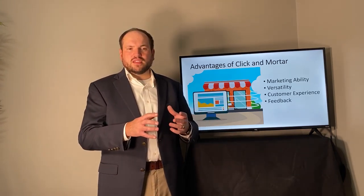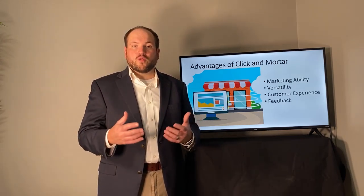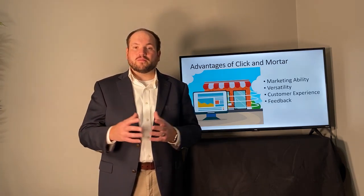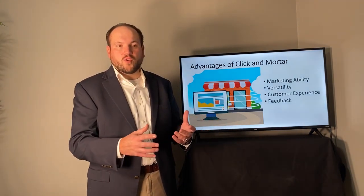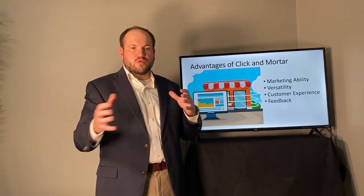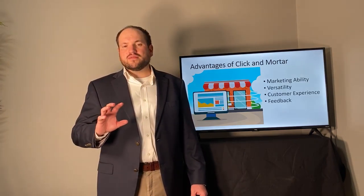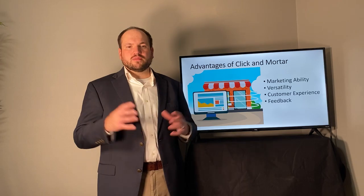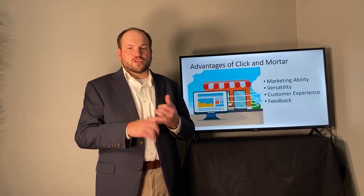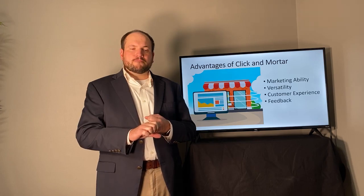Number two, it gives much more versatility to the business and to the customer. Normally with brick and mortar, the business is only open certain times of the day and week. But with Click and Mortar and the online web store, it is virtually open 24/7 — and open to people around the world. With brick and mortar, you're localized within a radius of a few miles, but with an online presence, your customer base is virtually global.